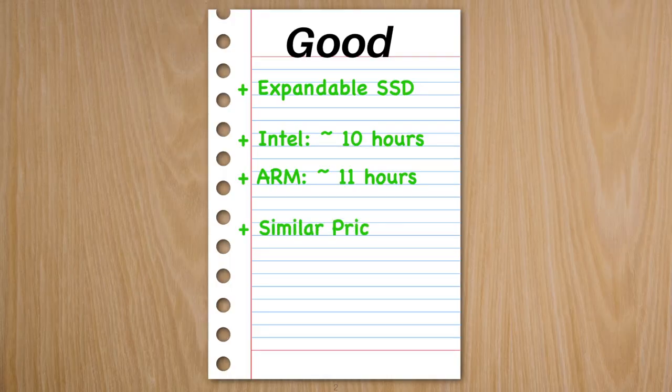But one thing I won't deny is that the Surface Pro 9's starter price is still acceptable. It's similar to last year, so you get all of these nice upgrades — besides the headphone jack — for the same price. It's a good deal and a great upgrade from Microsoft.